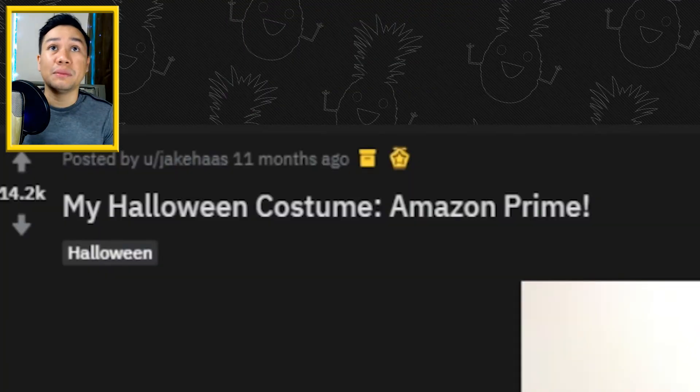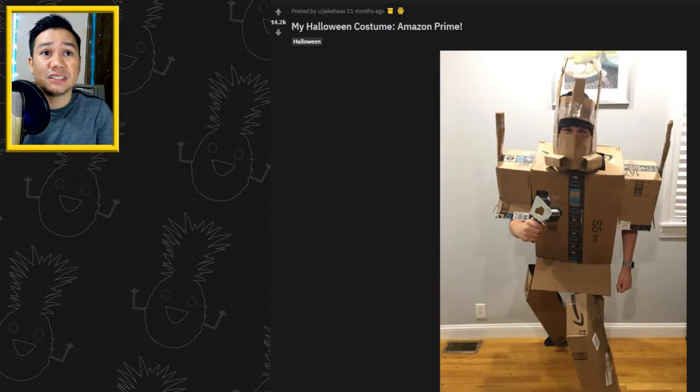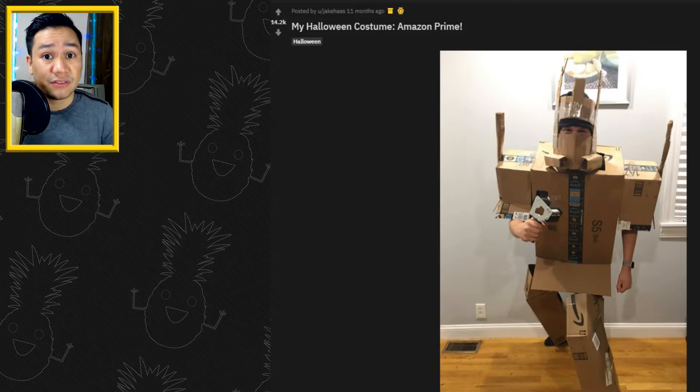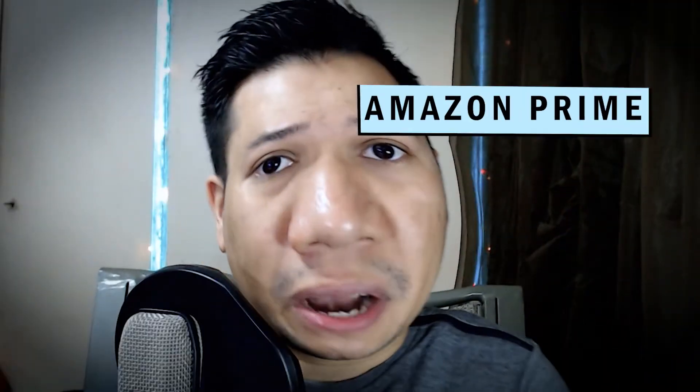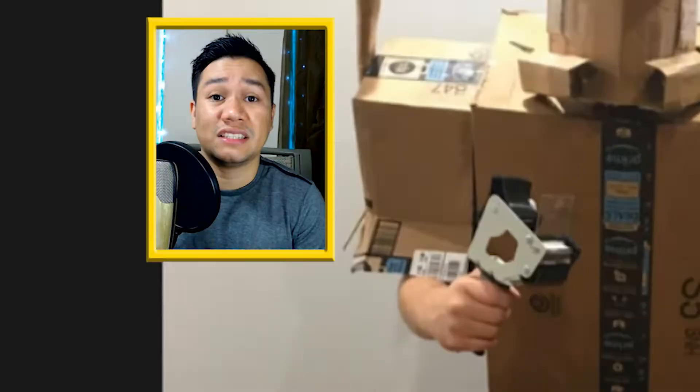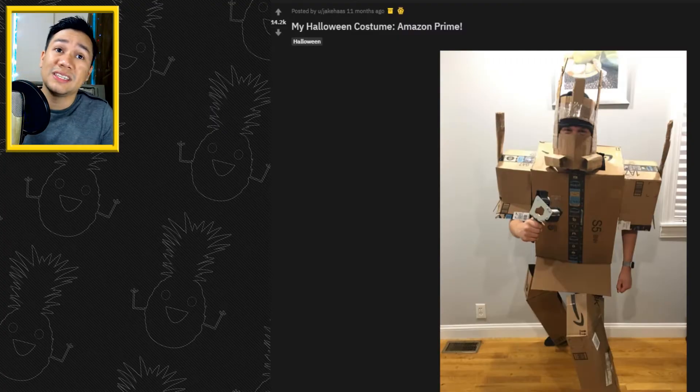My Halloween costume: Amazon Prime. This dude ain't joking — he ordered a lot of stuff to get all those Prime boxes. This dude is miles ahead of us. He used all his Prime boxes to make some kind of Optimus Prime. I mean, Amazon Prime. And this outfit wouldn't be complete if he didn't have his tape machine on there. This dude's legit.